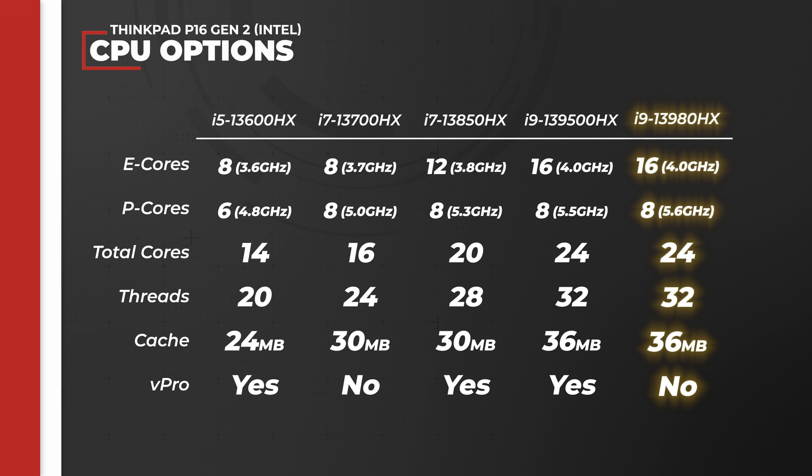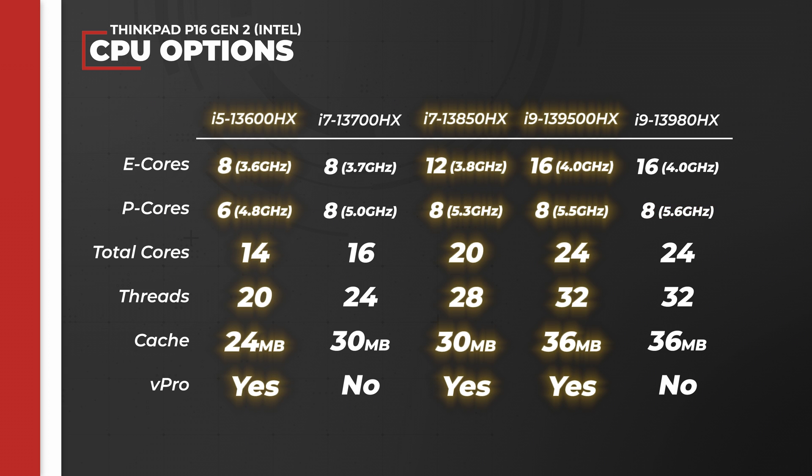The max configuration is the i9-13980HX with 16 efficiency cores running at 4GHz and 8 performance cores running at 5.6GHz. Three of the CPU options come with vPro capabilities, which I'll talk more about later.